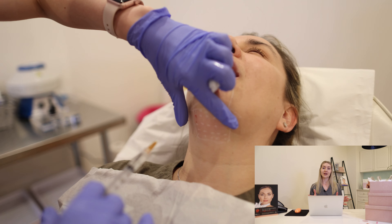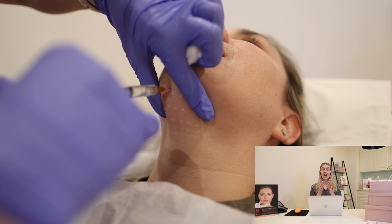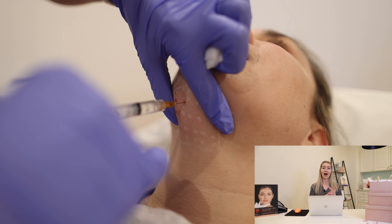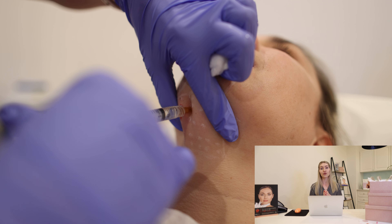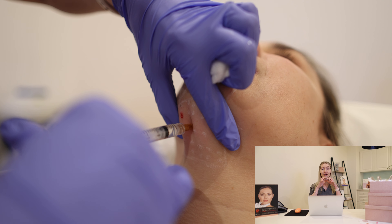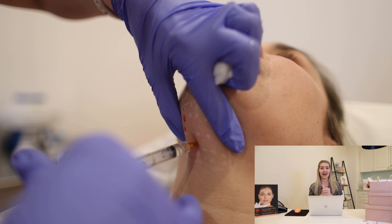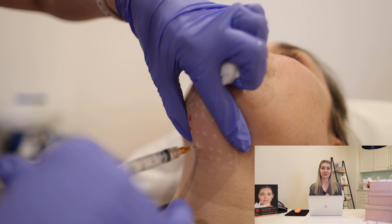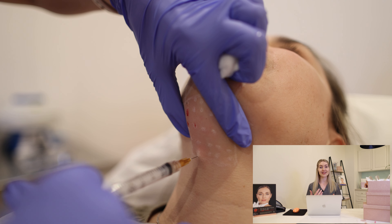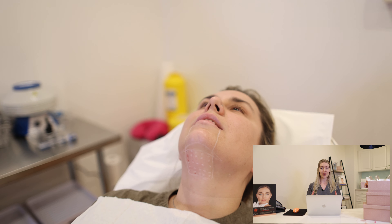Once the topical numbing has taken effect and you've had the ice on there for about 10 minutes, I will then clean and mark up the area. We put lots of little dots all the way down this area — as you'll see in a moment. Depending on the size of the area, my models range from about 15 to 25 dots, i.e. injections. But don't ask me that before your treatment — I'll tell you how many after. The actual injections, as you'll see, are very very quick, and I like to get it over and done with for you.